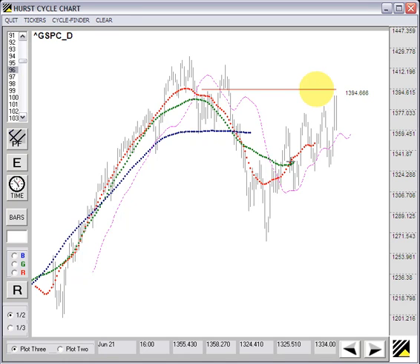Price is already nearly there. The longer-period blue moving average, which is 96 periods, is heading horizontal to maybe slightly down.